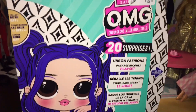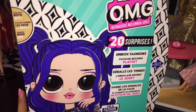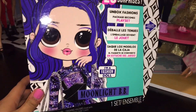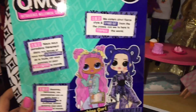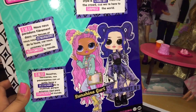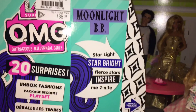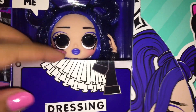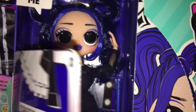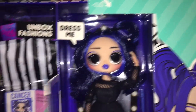Here's her artwork. Moonlight BB — LOL Surprise OMG Outrageous Millennial Girls, Collect Both BFFs, 20 Surprises, Unboxed Fashions, Package Becomes Playset. The tagline reads: 'We sisters stretch for your style and stand out from the crowd because we're here to surprise the world.' There's Sunshine Girl — she's so cute, totally my aesthetic. And there's the Little Sister. Let's see the reveal — ta-da! She's so cute. I love pastel OMGs but I also love the more goth ones. I can't wait to get her all dressed up.